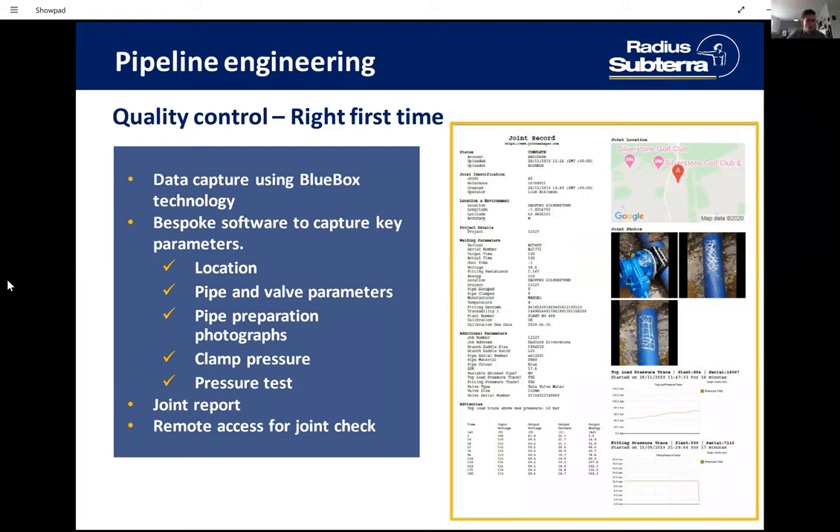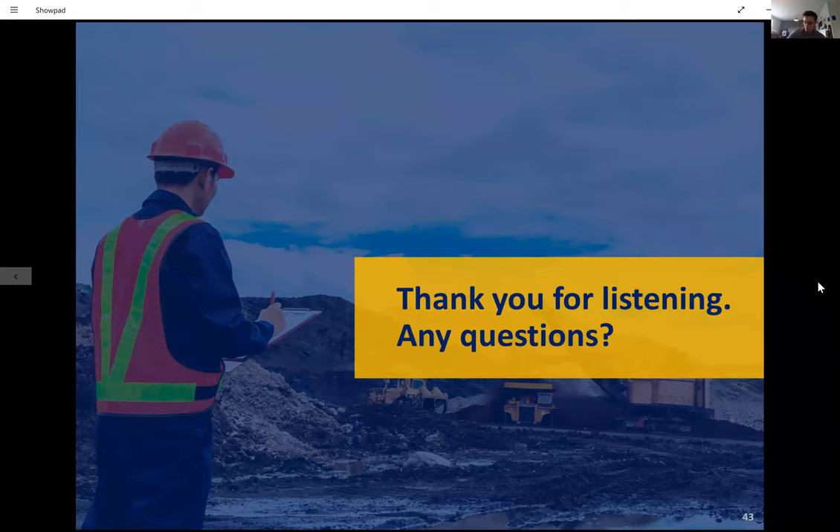Thank you — I'm just mindful of time. We'll draw this to a close, but all questions will be downloaded and sent to Dave and the team to answer and send out following the presentation. Thank you so much Dave and thank you Radius Subterra for your time this afternoon. Coming up: a children's webinar on 23rd July — 'The Amazing World of Pipelines' — and the Pipeline Pub Quiz tomorrow, hosted by our HQ. Thank you everyone.